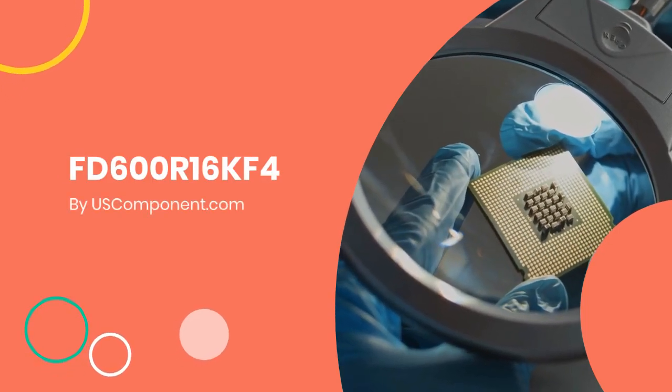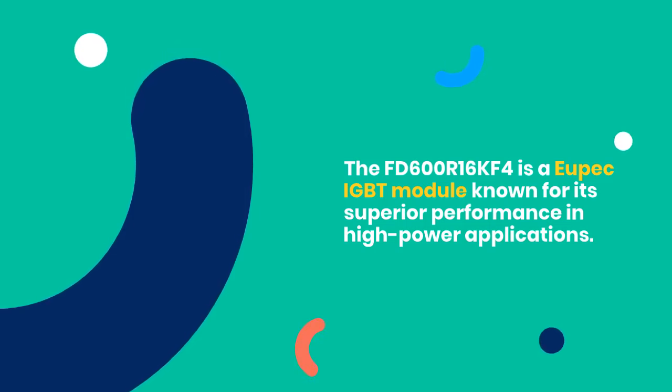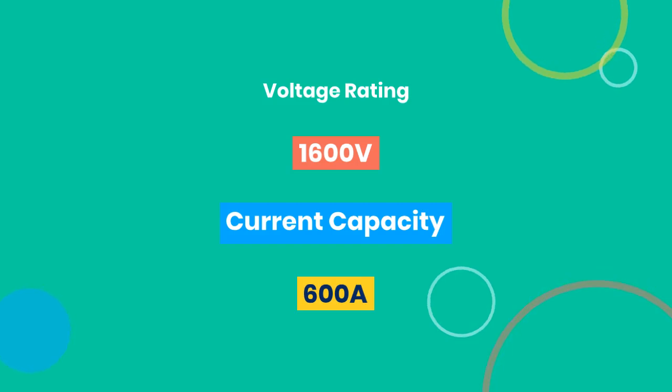FD600R16KF4 by uscomponent.com. The FD600R16KF4 is a UPEC IGBT module known for its superior performance in high power applications, with a voltage rating of 1,600V and a current capacity of 600A.